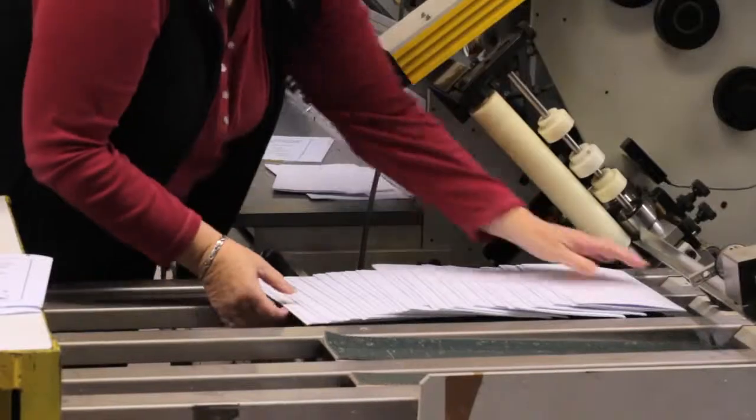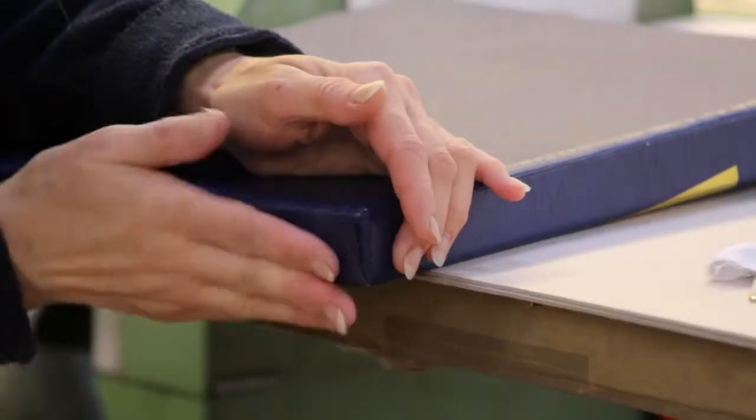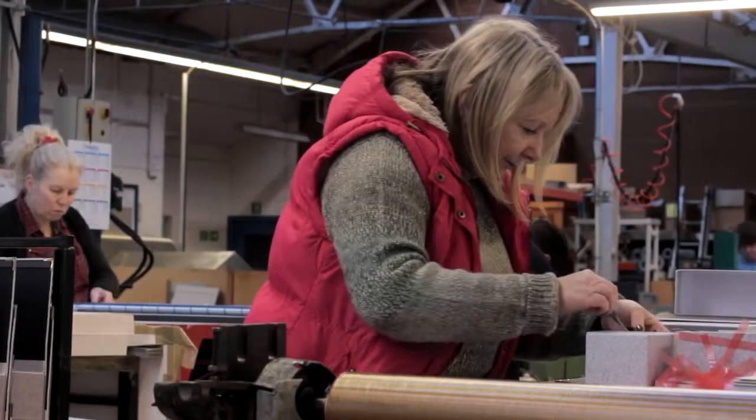We've got backup everywhere — whether it's two machines that will do the same job, or we've got skilled girls on the tables, as we call it, who can make by hand products that the machines may be making. So if the machine breaks down, an operator is off sick, or we've just got so much work in that we cannot put your job through that machine, we have got an option that will give the same quality.